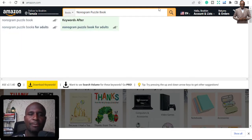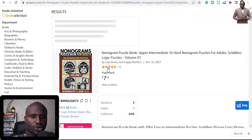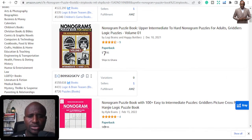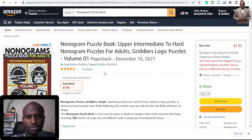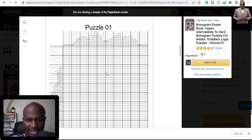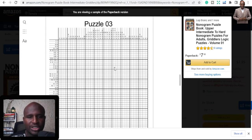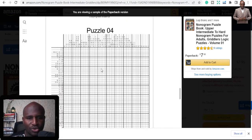The first niche of the puzzle niches is the Nonogram Puzzle Book. This is a type of niche you can look at in the puzzle category — upper-intermediate to hard nonogram. You can learn into it; there are different ways to learn. You can go on YouTube and learn how to do nonograms, then create interiors to help you do that.